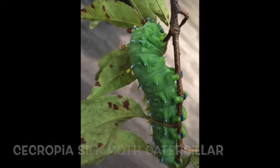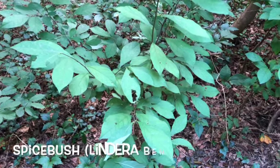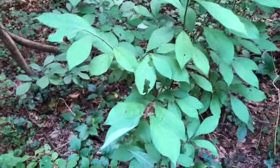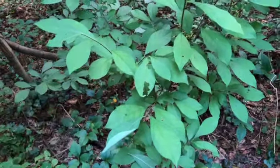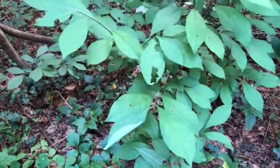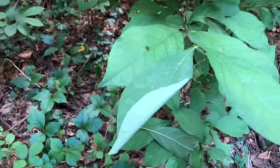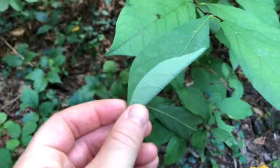This plant is a spicebush — it's really fragrant and wonderful for producing berries in the fall that are similar to allspice. It's like a temperate zone spice, which is kind of amazing. It's an understory plant, but it is also the host plant for the spicebush swallowtail.